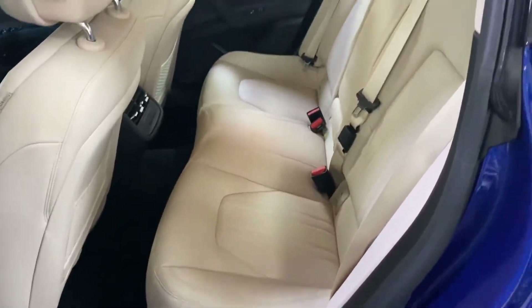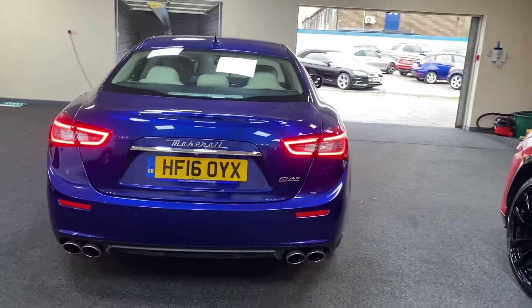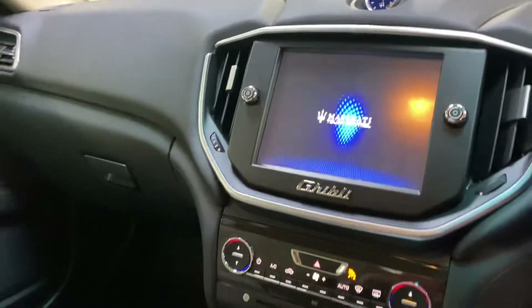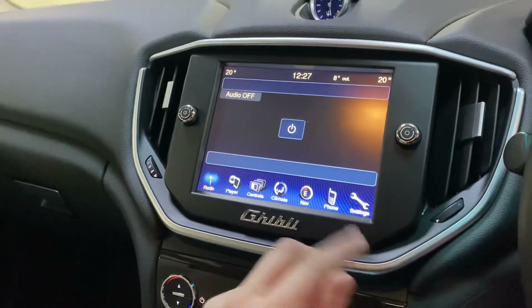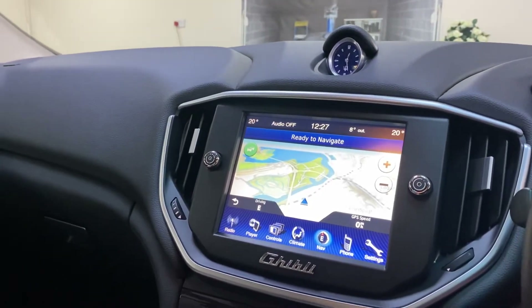Electric seats of course. There's push button start, and the Maserati entertainment system which is all touchscreen — including climate control, navigation, and more. It's a great system.